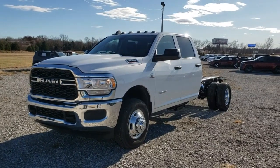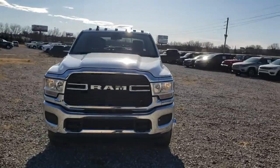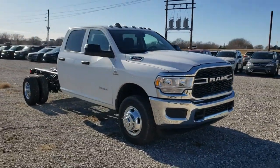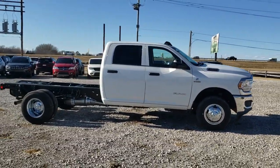Come test drive the 2019 Ram 3500. The Ram 3500 is a solid option for truck buyers in need of hauling capacity and serious towing. With names like Hemi and Cummins under the hood, there's plenty of muscle to back it up.